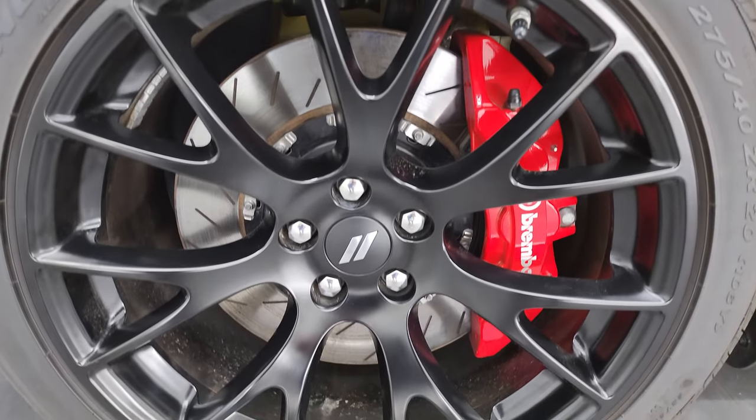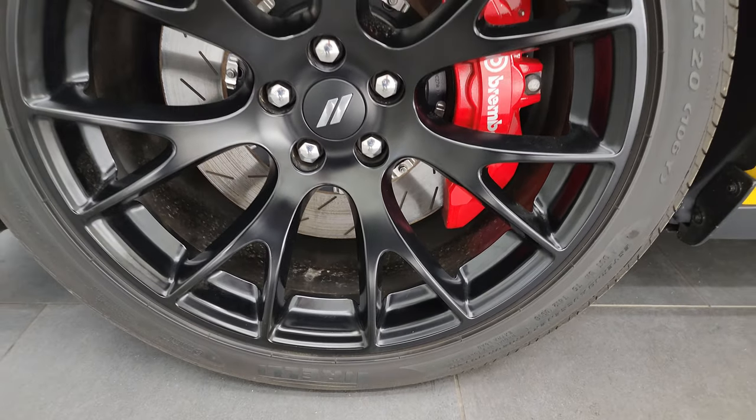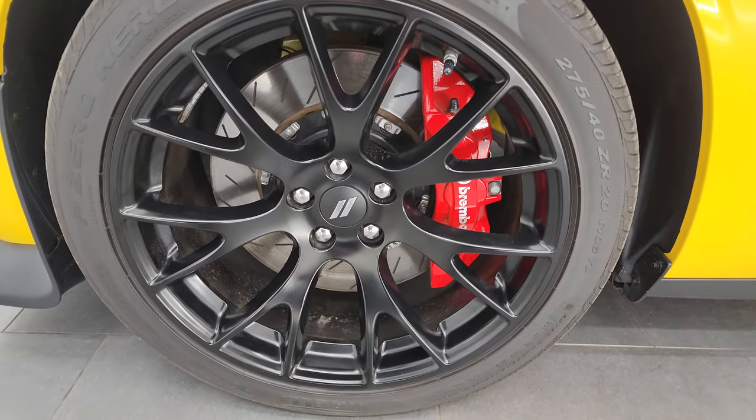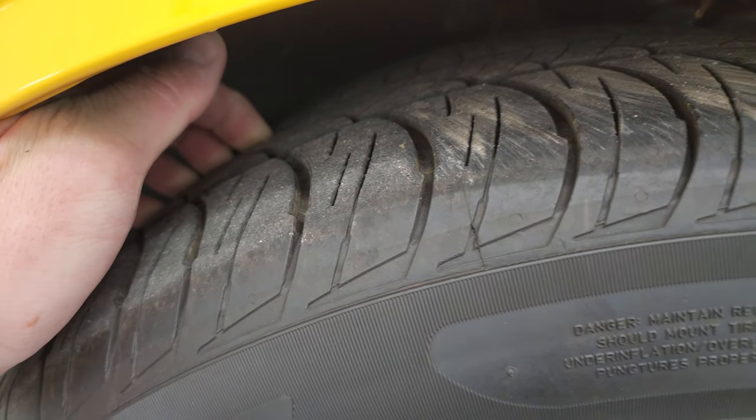You get the Scat Pack badge right there. This one comes with the 20-inch painted alloy wheels and of course the Brembo brakes with slotted rotors — no scuffs or scrapes on those wheels.